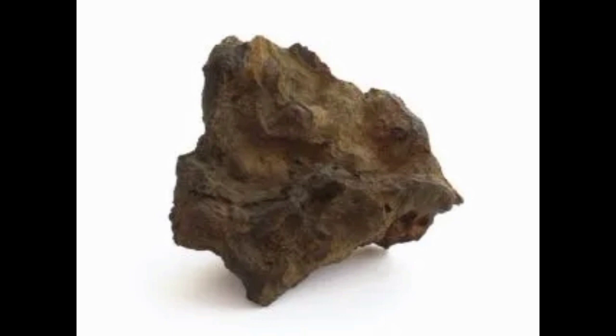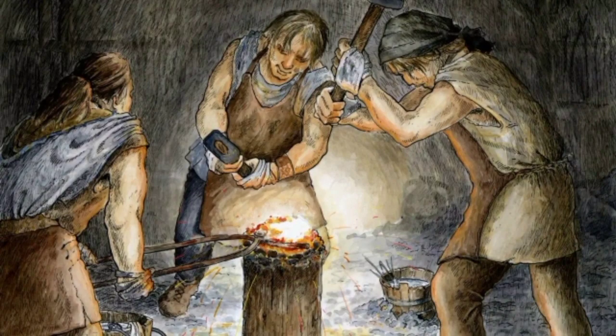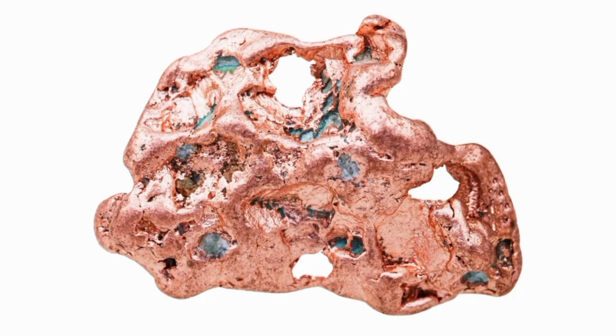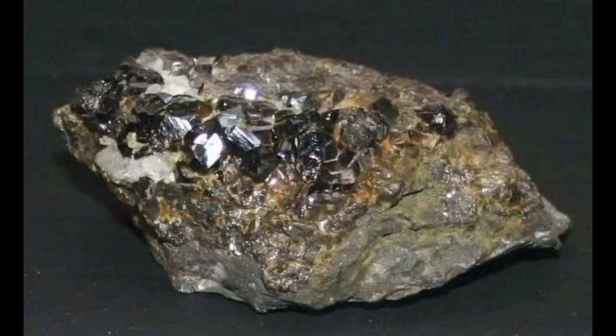In 1,200 BCE they discovered iron. The production of iron became widespread as that metal supplanted bronze. Iron was much more abundant than copper and tin, the two metals that make up bronze, and thus put metal tools into more hands than ever before.